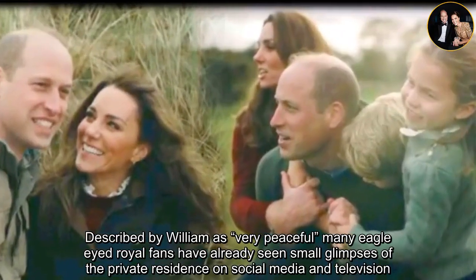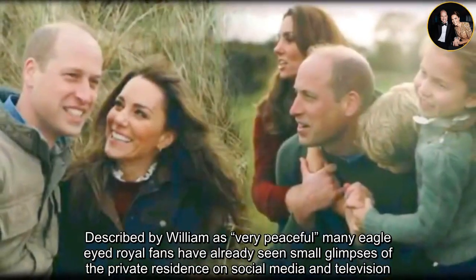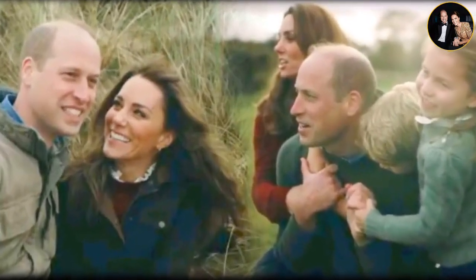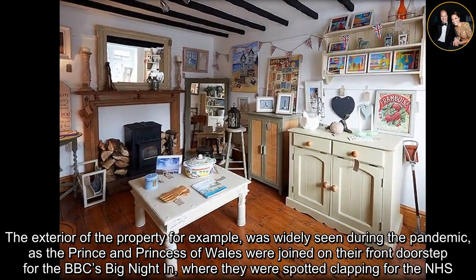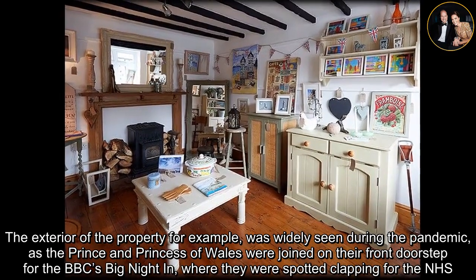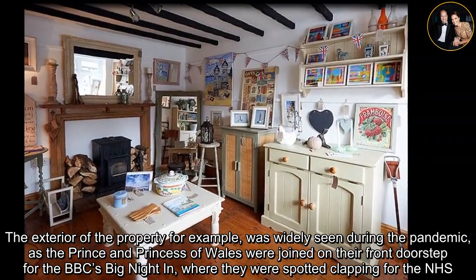Described by William as "very peaceful," many eagle-eyed royal fans have already seen small glimpses of the private residence on social media and television. The exterior of the property, for example, was widely seen during the pandemic, as the Prince and Princess of Wales were joined on their front doorstep for the BBC's Big Night In, where they were spotted clapping for the NHS.